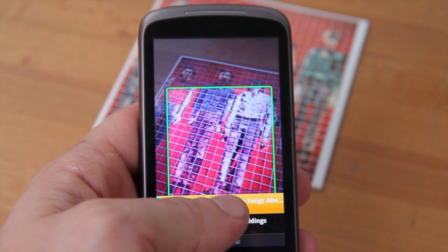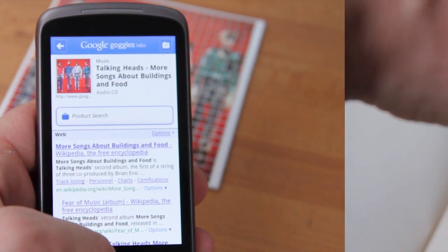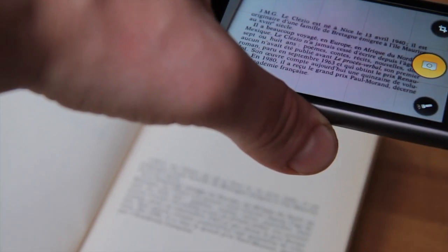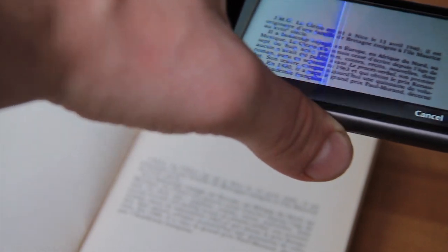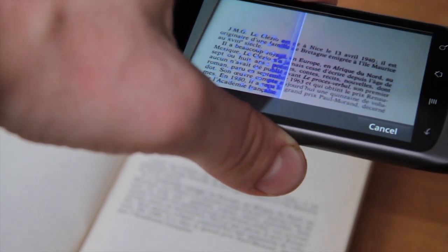As before, you can scan the covers of CDs, films and books to find out more about them online. You can take photos of products, logos and adverts and get remarkably accurate results. And now you can even scan words inside a book and Goggles will convert it to editable text.